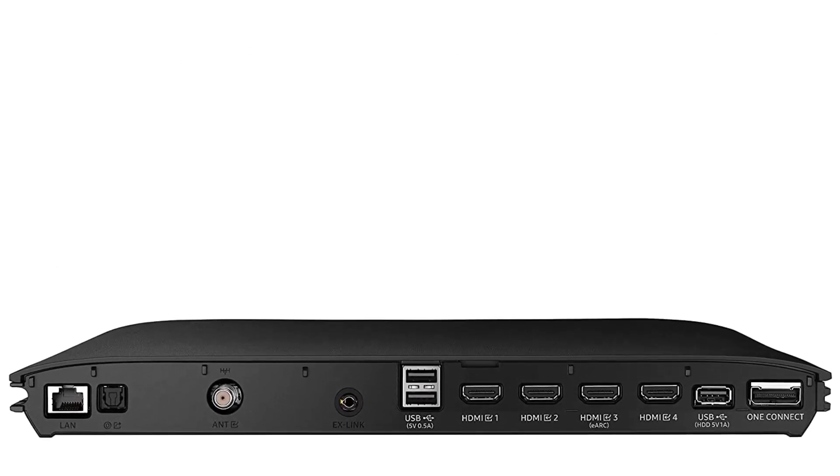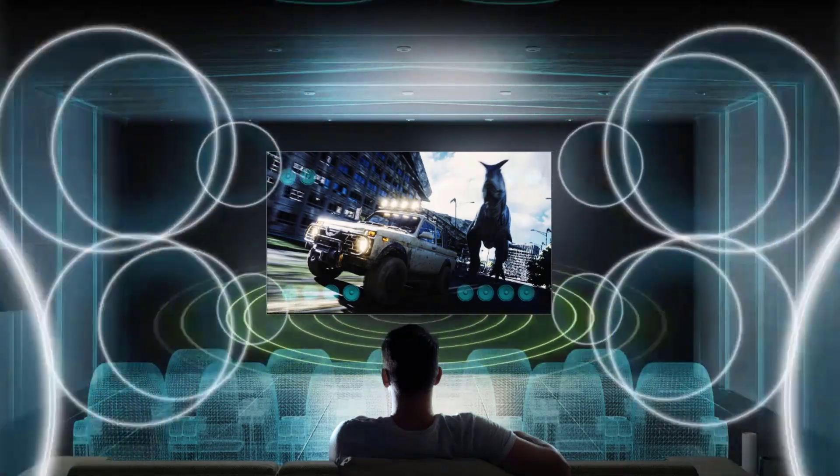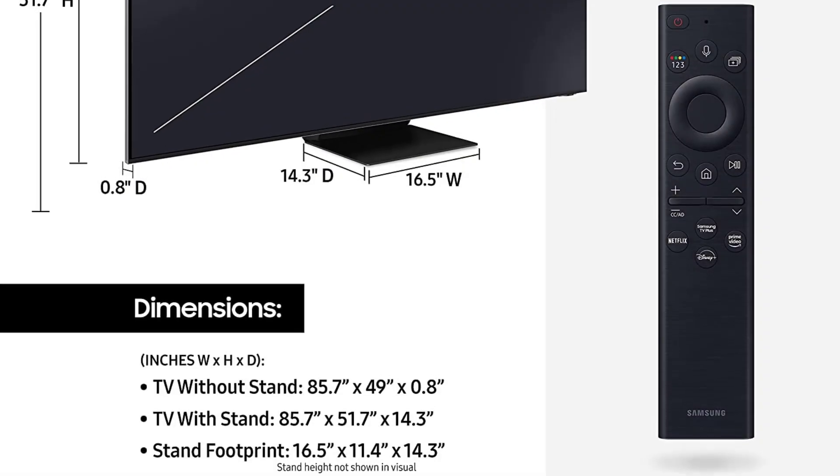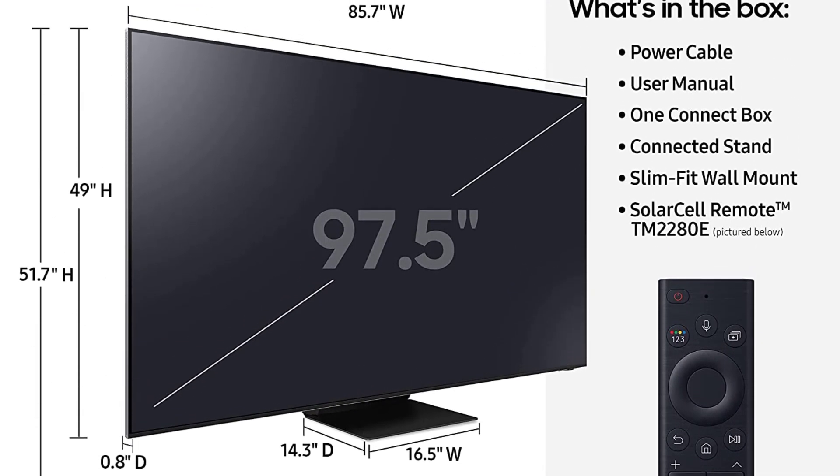Action movies, sports, and games look smooth and fluid up to 4K at 120Hz. With MotionCelerator Turbo Plus, you'll conquer your enemies and follow any chase, even at soaring speeds.